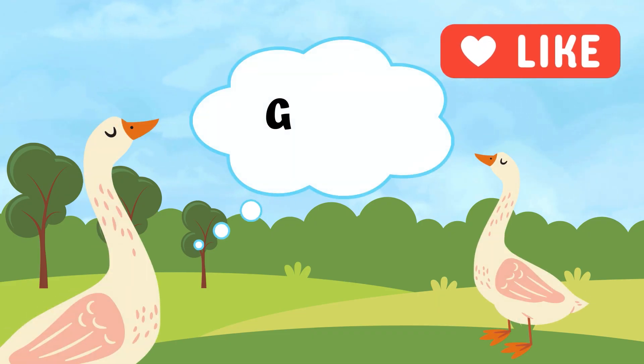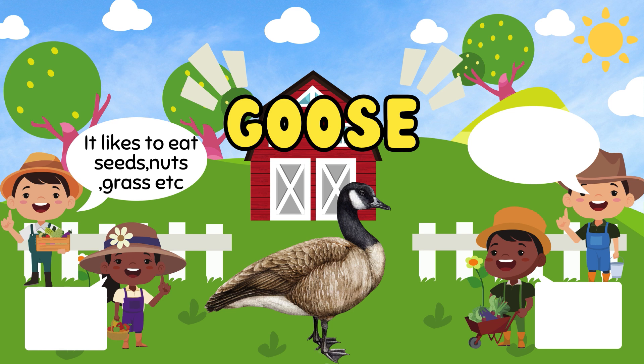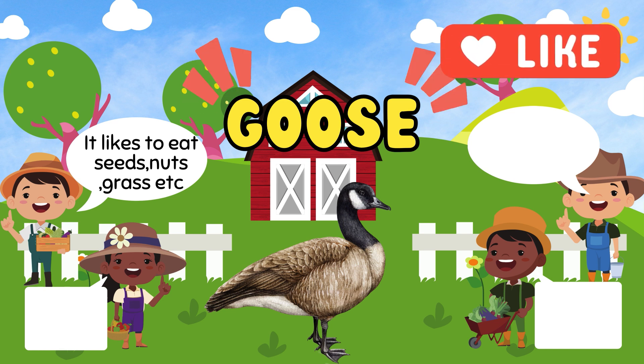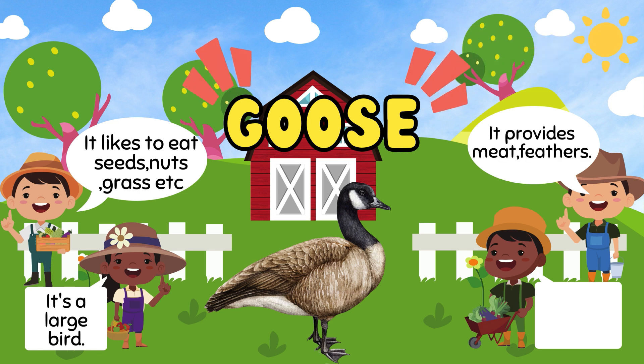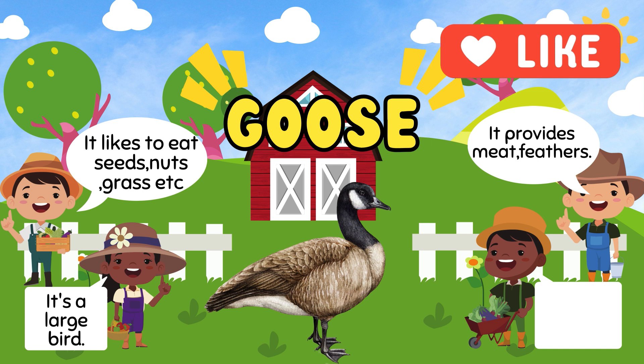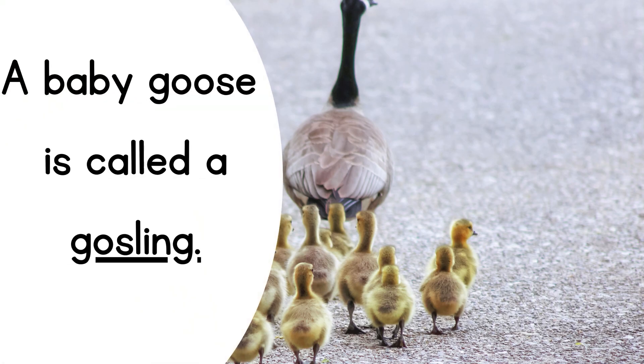Goose. It likes to eat seeds, nuts and grass. It's a large bird. Goose provides meat and feathers. And it makes the sound honk. A baby goose is called a gosling.